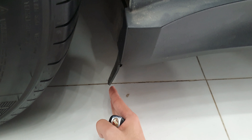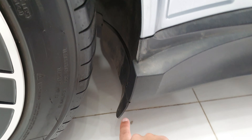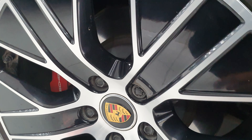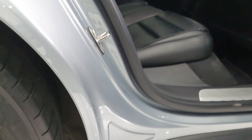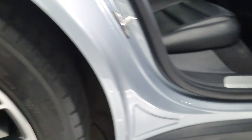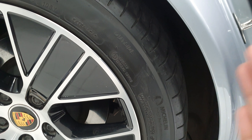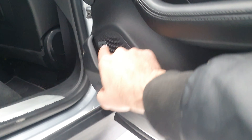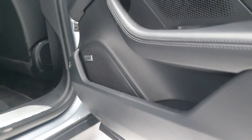Looking at the rear underbody, the ground clearance is very low — only about 5 inches from the mud flap — which gives the car better grip. You can also see the brake calipers clearly. When you open the door you have a sound system and leather padding on the door.